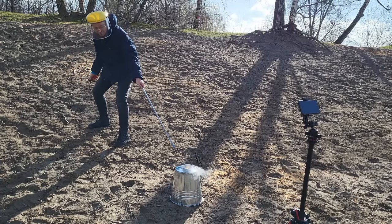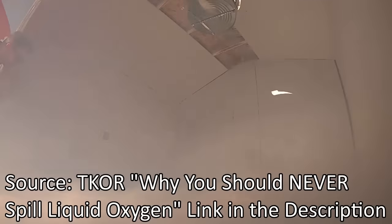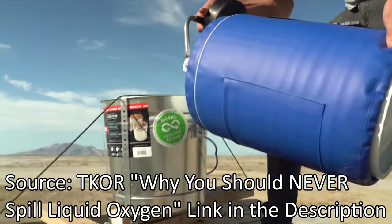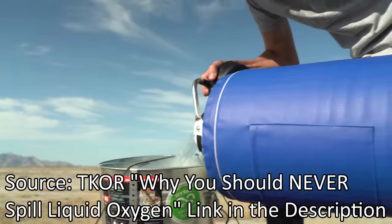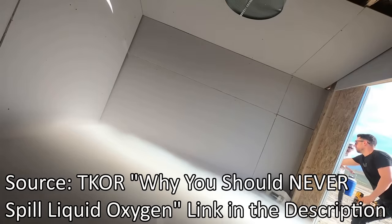To be honest, I was quite scared making this video because of all the scare stories of liquid oxygen. But after watching the LOX video by TCOR, I was confident that I could do it myself without any harm done. There, they carelessly played with many liters of liquid oxygen and nothing too terrible happened.